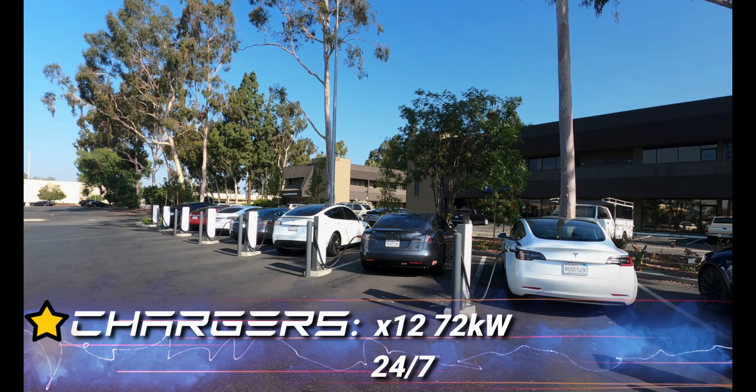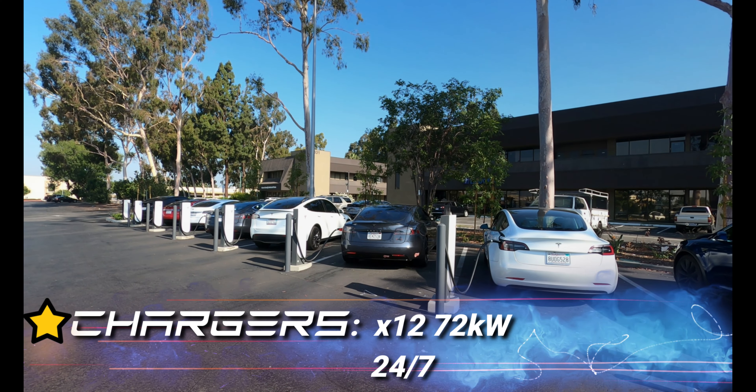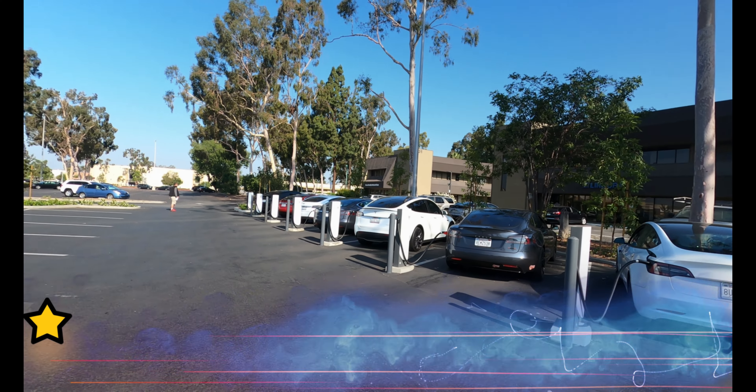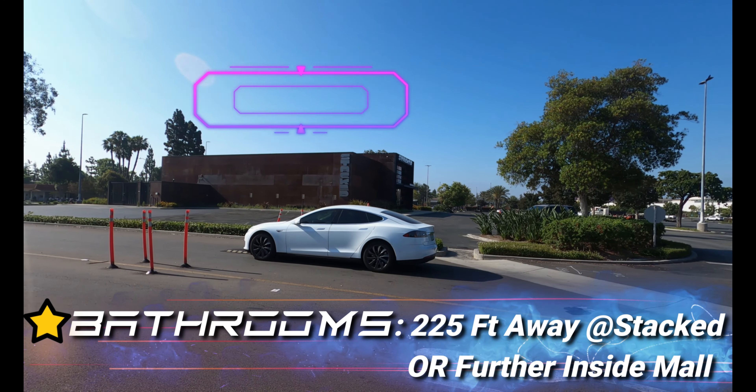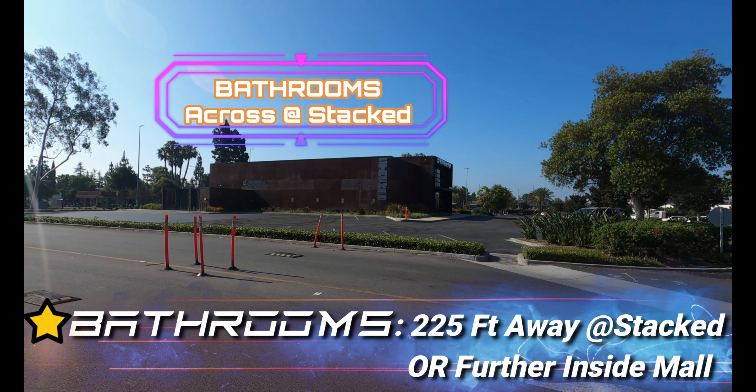One full star for chargers — 12 of them at 72 kV, 24/7. One full star for bathrooms; the nearest one is inside stacked within 225 feet.